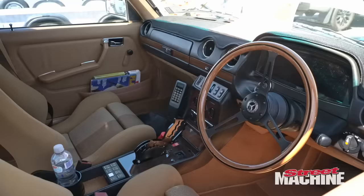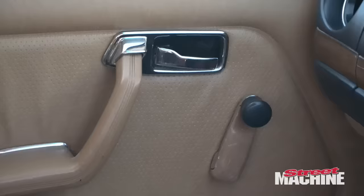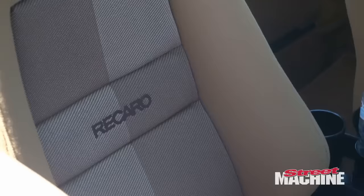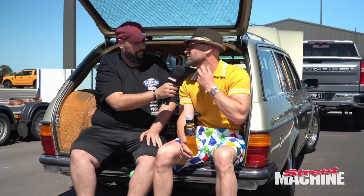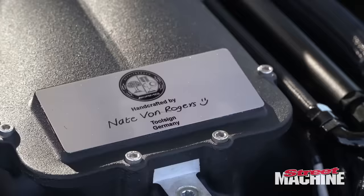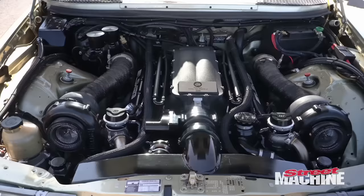From there it went down to Melbourne, MPW. The guys there plumbed it all up and did all the fab work. We also did a little bit at Warnshaw Performance where I work. What's the running gear? It's an LSA stock block and crank, some rods, pistons, a couple of little G30s on it, Turbo 400 and an M80 rear end.